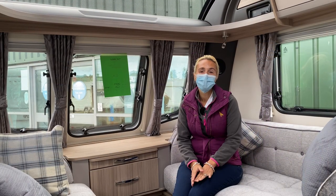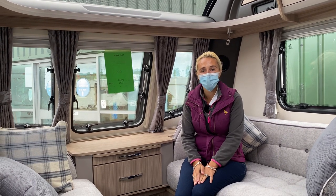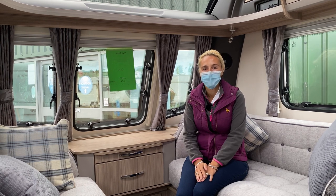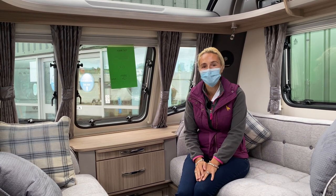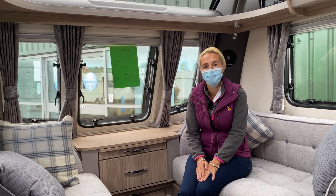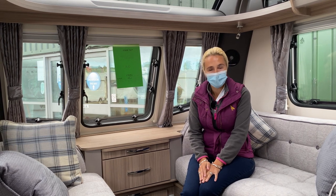So there we have it — that's the Coachman Arcadia 545. Entry level caravan on a single axle, offering four berths with that rear island bed and centre washroom — it is a popular layout. The cost of this caravan is just under £25,000. It does come with Alder wet central heating and various other features included in that price. If you want to know more about it, I suggest you visit a local dealership and take a closer look for yourself. Hopefully that's given you a short look around this Coachman new for 2021. As always, a big thank you to Salop Leisure for allowing me to film today, and thanks for watching — I'll see you in the next one.